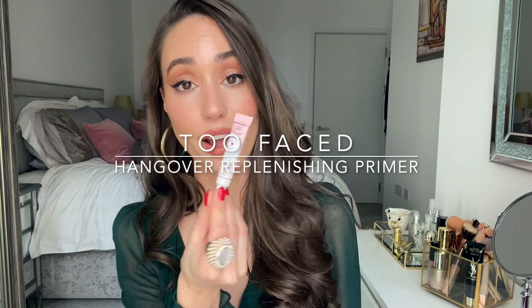I also have a sample of the Hangover Replenishing Face Primer from Too Faced — I haven't tried it yet, but it's very popular on Instagram. It smells really nice, has coconut water in it, and is probiotic-based, so it might be good for your skin. It's another hybrid primer with skincare ingredients.